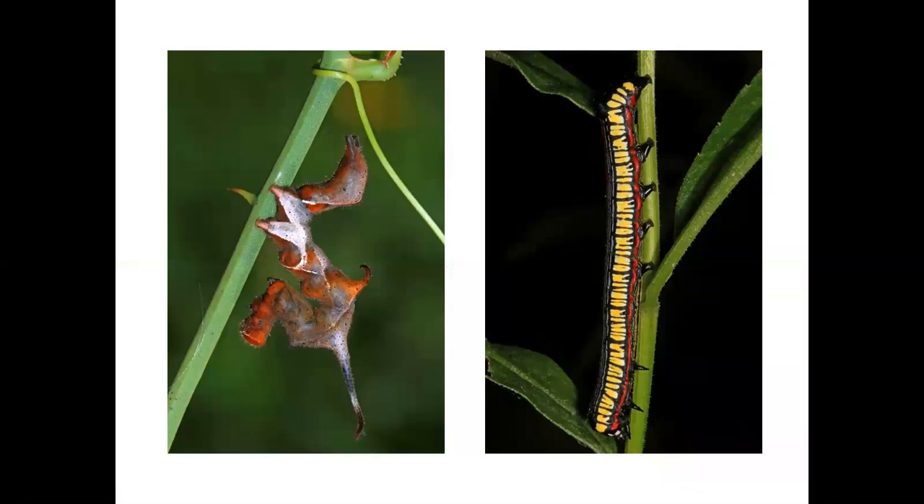Although most owlet moth adults are dull-colored, some of their caterpillars are colorful or have interesting shapes. On the left is a curved-lined owlet caterpillar, which gains protection from predators by mimicking a dead leaf blowing in the wind. On the right is a brown-hooded owlet caterpillar.